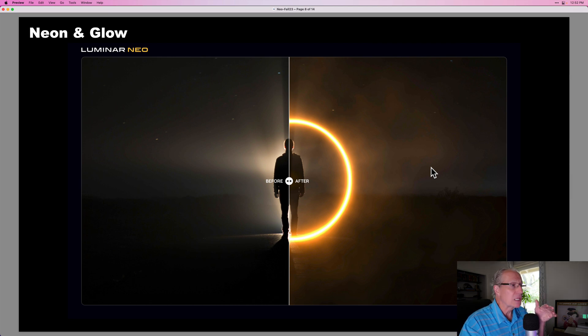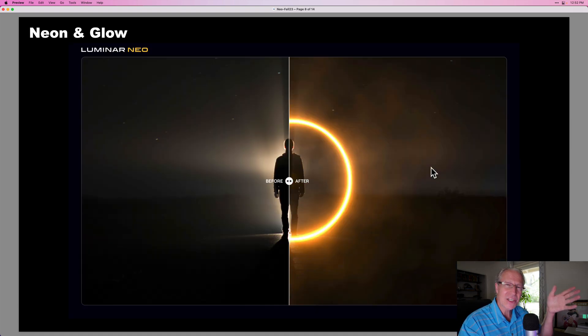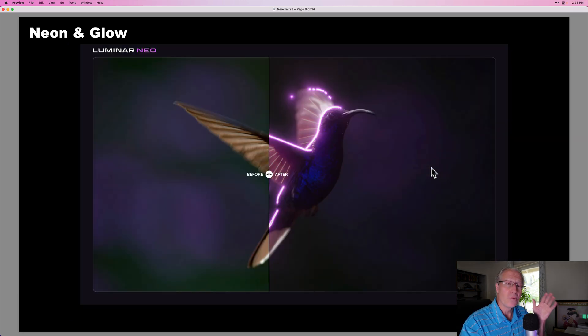Another cool one is Neon and Glow, where you can add interesting lighting effects to your photos. I used to do this kind of stuff years ago in a different product that's no longer available. It's not something I use all the time, but for certain photos — like street scenes at night — I could see using that a lot to add some interesting lighting effects. I think it will be really cool and give us a lot of creative opportunities.